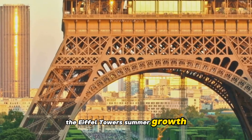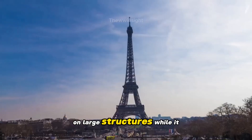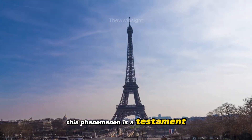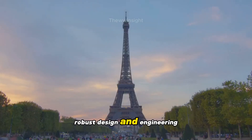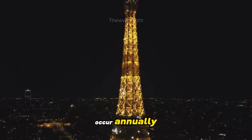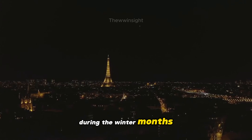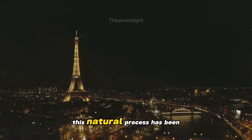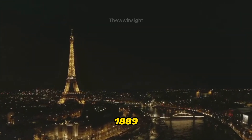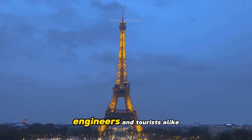The Eiffel Tower's summer growth is a remarkable example of the effects of thermal expansion on large structures. While it may seem surprising, this phenomenon is a testament to the tower's robust design and engineering. The tower's expansion and contraction occur annually, with the height returning to its original dimensions during the winter months. This natural process has been observed and measured since the tower's construction in 1889, and it continues to fascinate scientists, engineers and tourists alike.